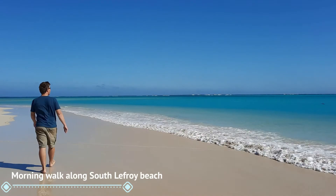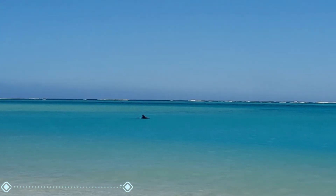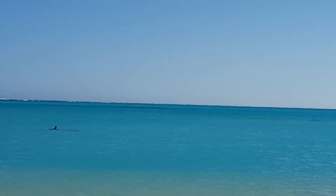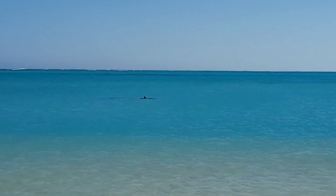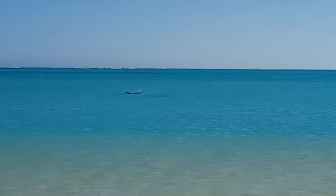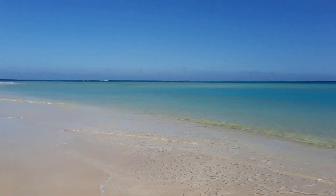Wow, we've just found dolphins out there on our morning walk. They're right up close to shore. This is wonderful — we're all so excited.